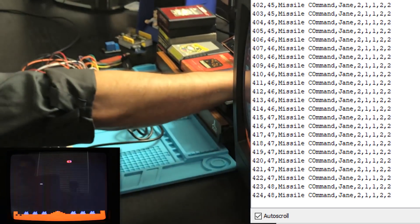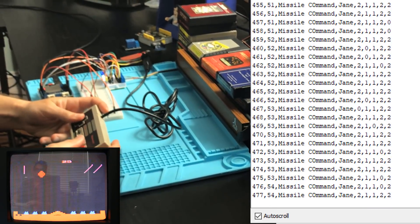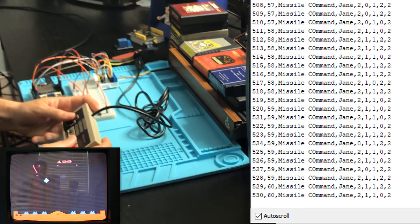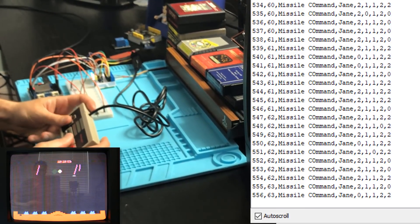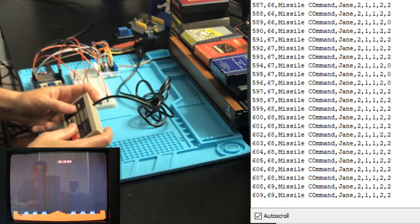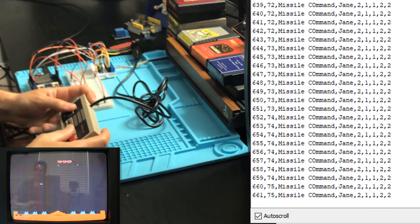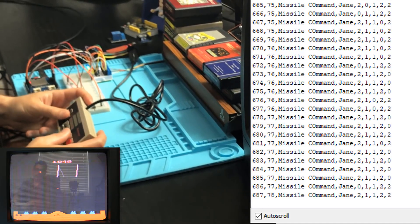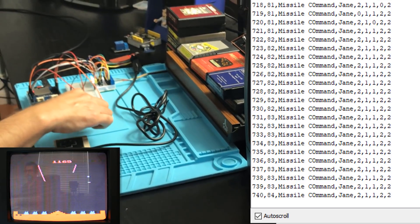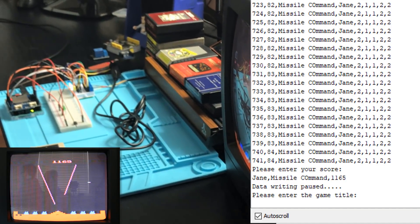Press enter. Now we're collecting data — now we're going to collect Missile Command movements. This movement is more than left and right and fire. There's left, right, up, down, and fire. Okay, you get the idea at this point. So what we're going to do is stop data collection, and then enter in our score, which is 1165.